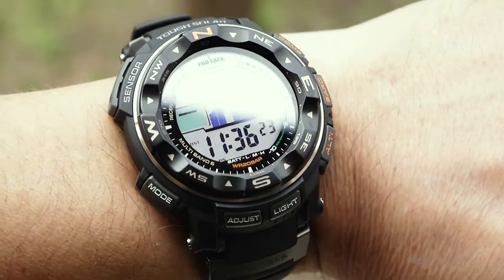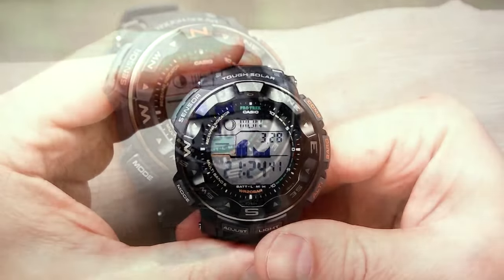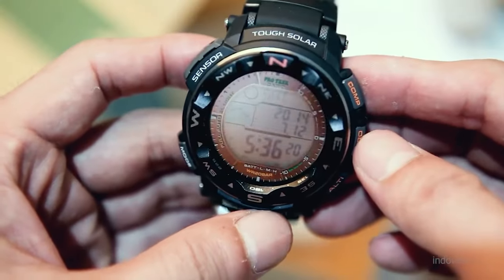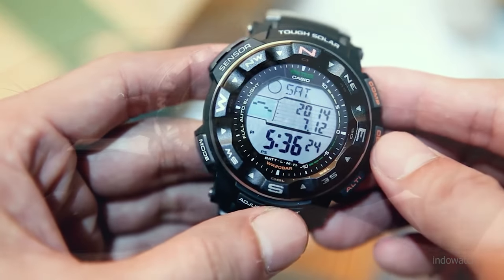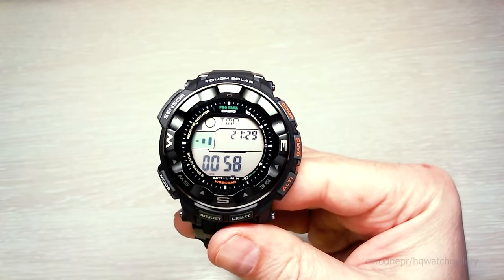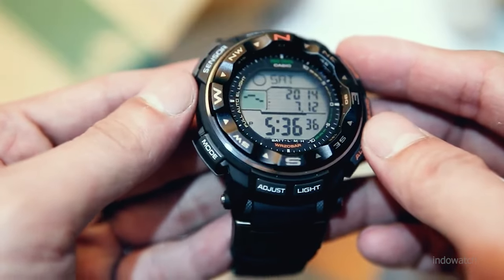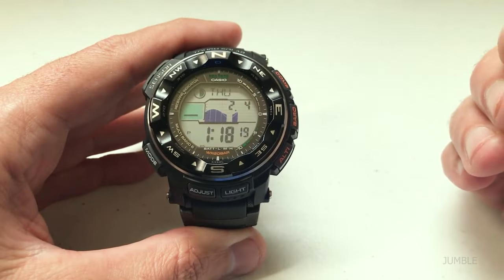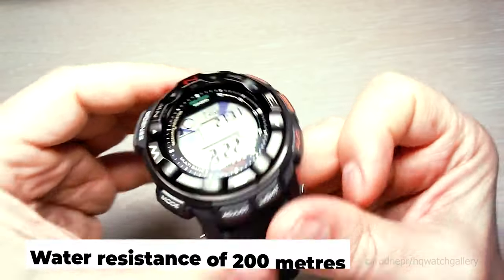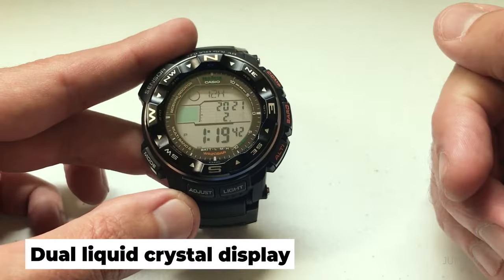And the moment we've been waiting for — number 1: the Casio ProTrek PRW2500R. The PRW2500R is a fantastic choice for guys looking for a sturdy, long-lasting watch for all their adventures. While it may not be the most aesthetically attractive watch, its appearance clearly exudes dependability. Some guys may find the 52mm size a bit much, but others will put up with it for the functionality. The ProTrek contains a compass, an altimeter, a barometer, multiband 6-atomic timekeeping, 200-meter water resistance, a moon graph for tide tracking, and a dual liquid crystal display.